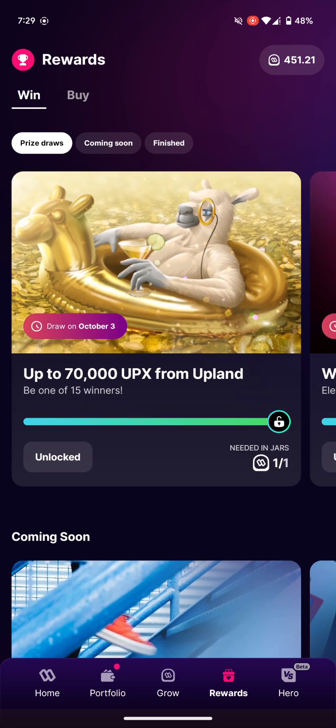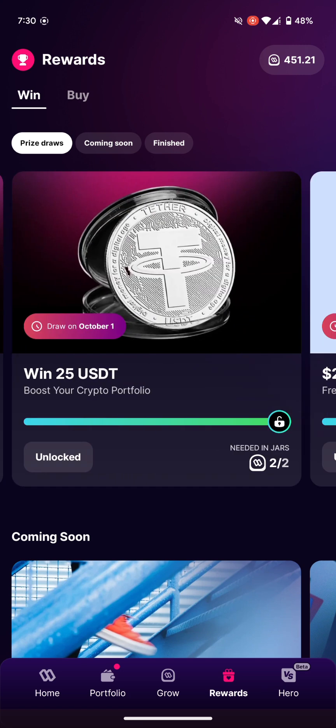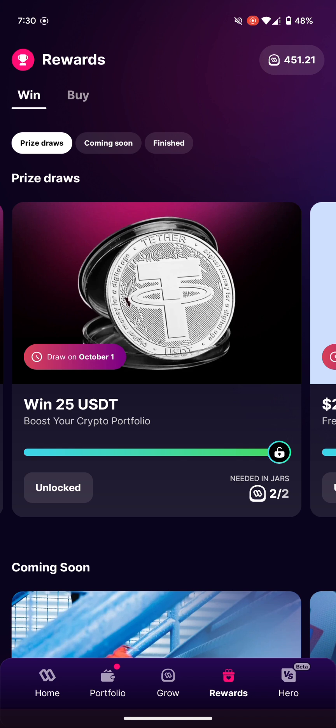You can see there are a lot of prizes you can enter. You can boost your crypto portfolio just by entering this competition — it's basically you putting up two of your sweatcoin for a chance to win 25 USDT, which is the Tether coin. It's not guaranteed that you'll win, but the draw is on October 1st.